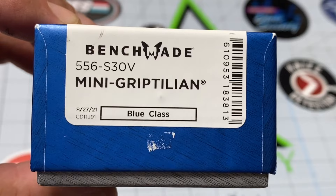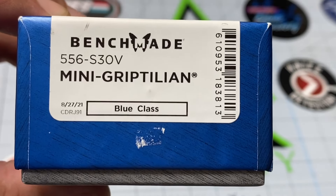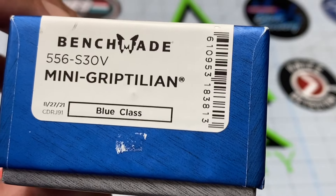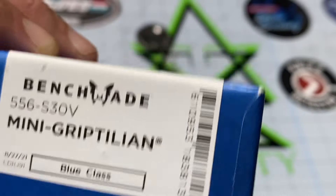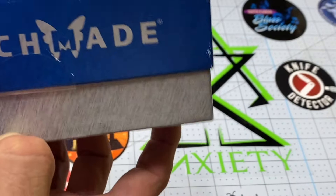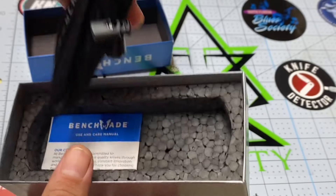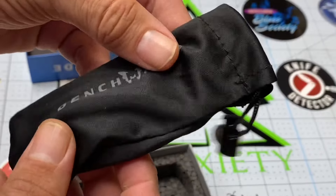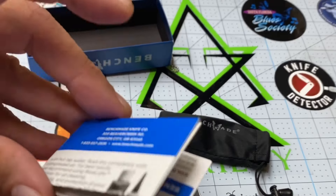Check it out — this is the Benchmade Mini Griptilian 556. This has S30V steel. Let's open it up. This was brand new; I broke the seal when I opened it, and I was just blown away. Thank you, Gino — this was an amazing gift. Of course it comes in this little pouch, and it comes with this paperwork here.